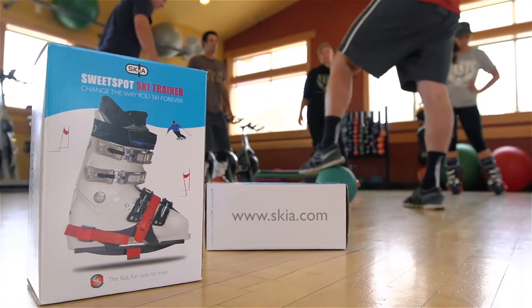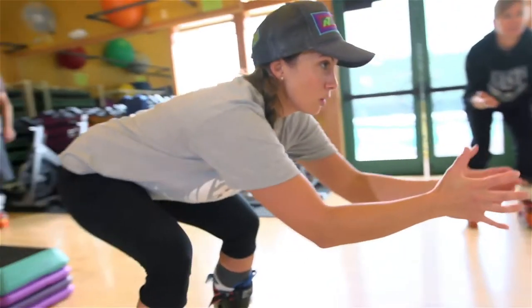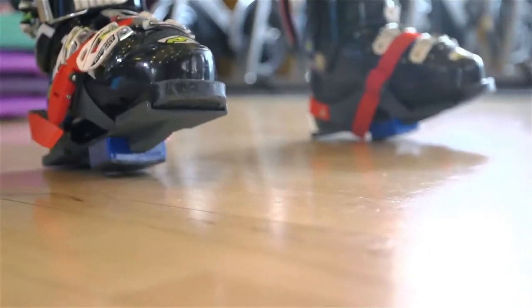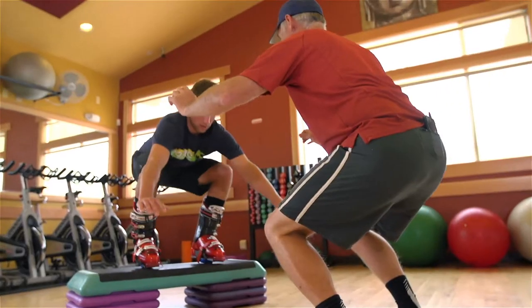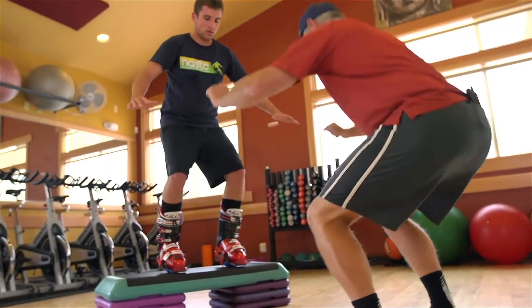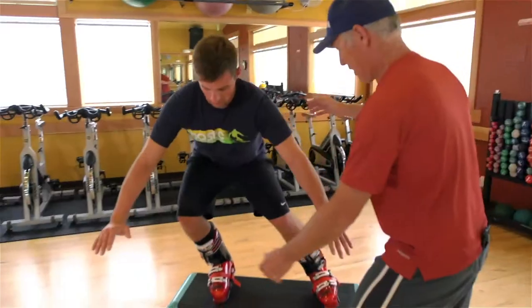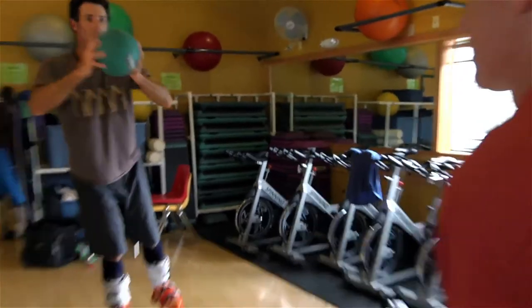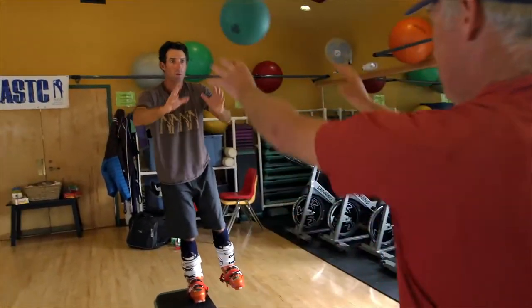The sweet spot trainer is a great device to segue from the types of exercises and drills we do in the gym to out on the snow. It's a good intermediate step to start to feel the sensations you would feel in the snow, to start to feel the proper balance point. And by doing that, once you get on the snow, you can ramp up into the skill development right away.